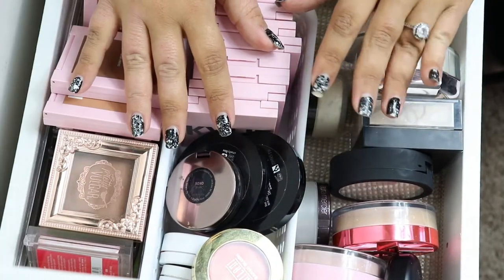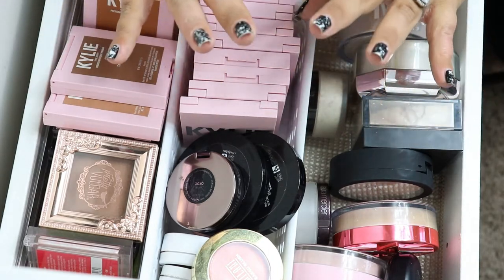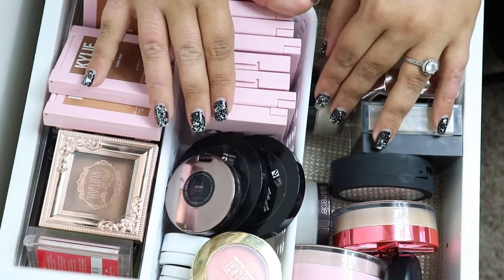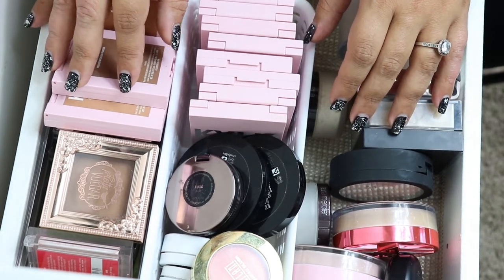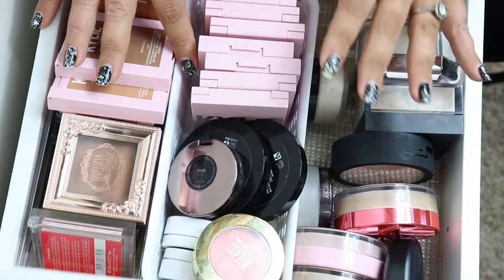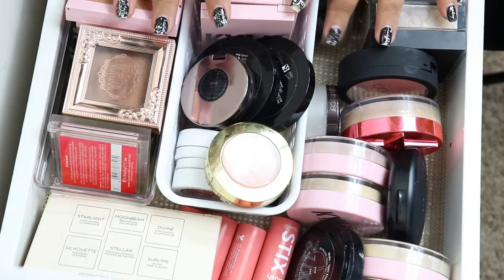So I want to address the craziness going on with my fingers — I have to repaint them. I know, but right now I want to get this declutter out. I'm going to go through these and decide which ones I want to keep, which ones I want to get rid of, and all of that fun stuff. So what I'm starting with first is going to be my powder drawer, which is bronzers, blushes, and setting powders.